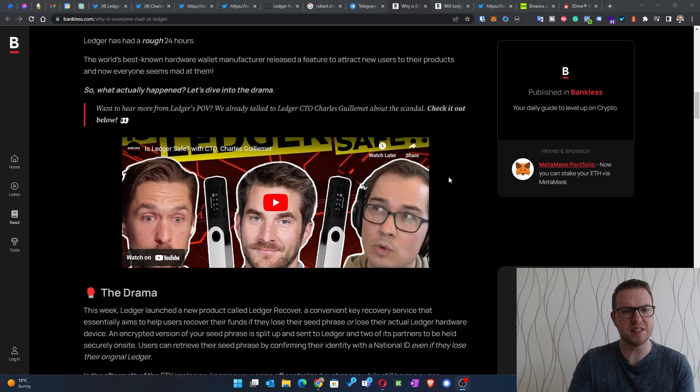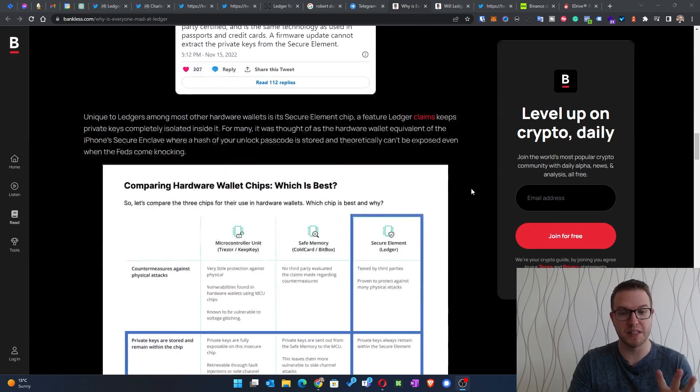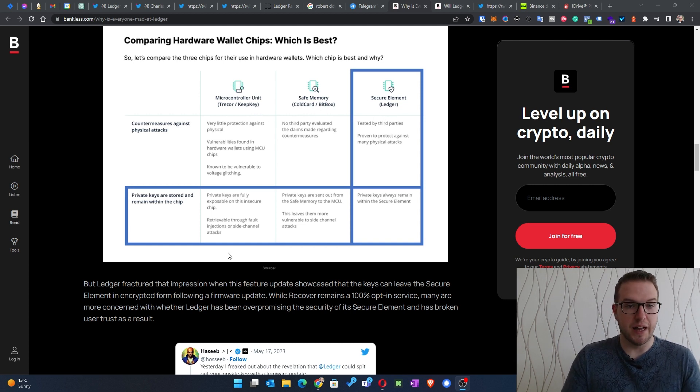There's already a full drama about it, with lots of videos being created. When you look at other wallets — like Trezor, KeepKey, Coldcard, and BitBox — with their secure element, private keys always remain within the secure element when it comes to backup. This is an important distinction compared to Ledger's new approach.